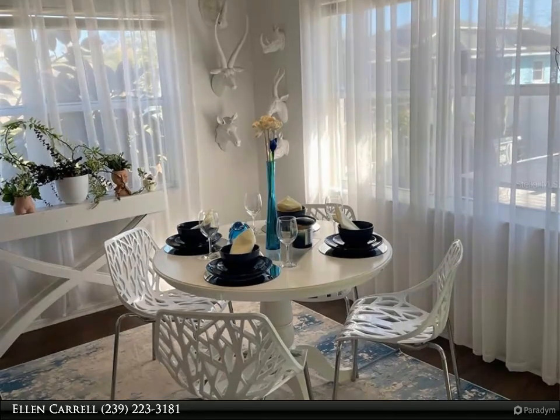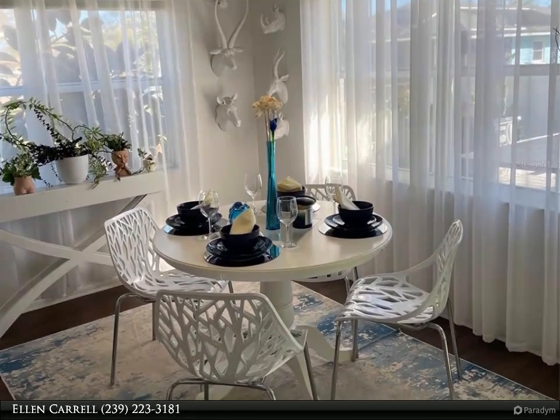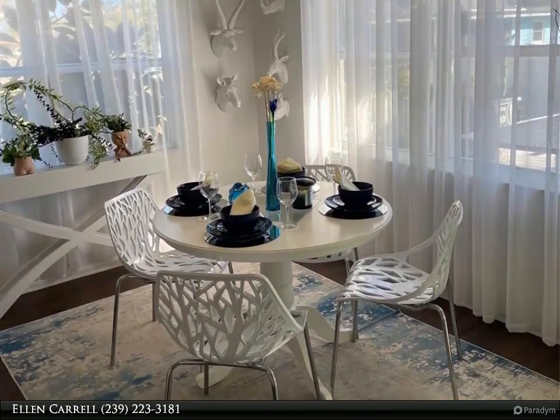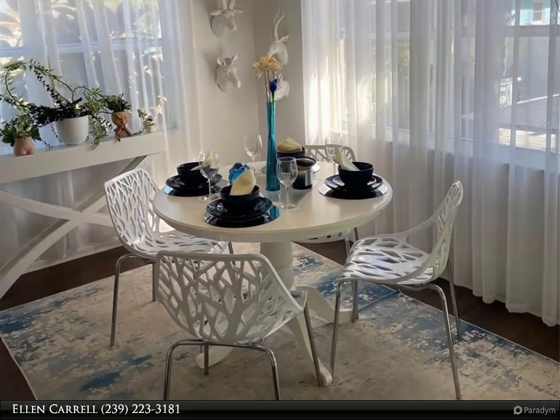This property is also located close to hiking and biking on the Legacy Trail, as well as boutique shopping, delectable restaurants, theater, museums, entertainment, grocery, and medical offices in historic and vibrant downtown Venice.